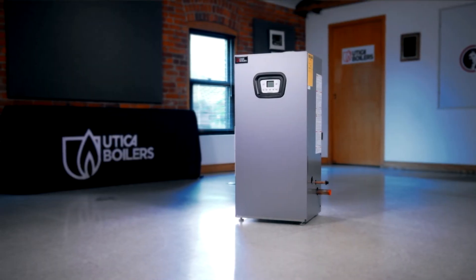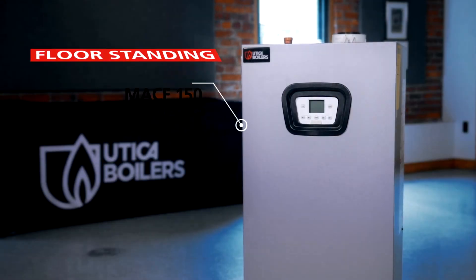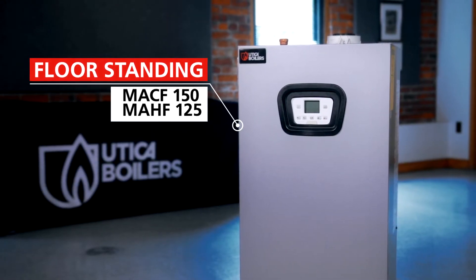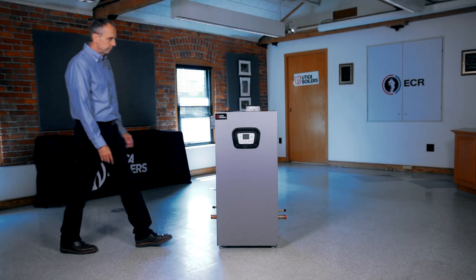Utica Boilers is pleased to introduce our MACF and MAHF high-efficiency modulating condensing floor standing boilers. Homeowners enjoy the comfort and savings a high-efficiency boiler provides. Contractors will enjoy the ease of installing our floor standing models, which are ideal for replacements when it's not practical to use a wall-mounted boiler.